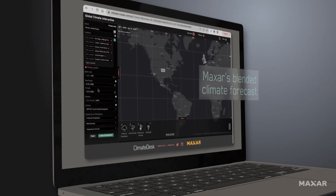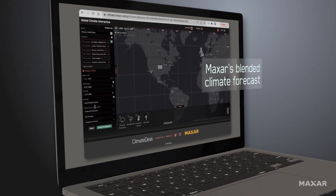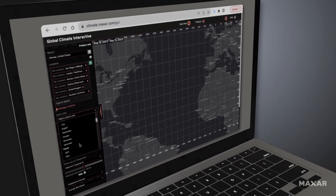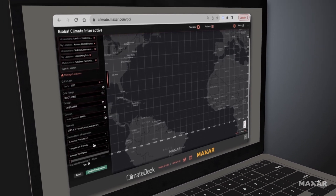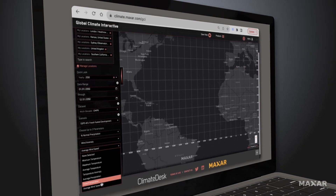Our unique and proprietary Maxar Blended Climate Forecast offers a dynamic set of climate forecasting capabilities. Users can specify multiple parameters including desired models, time periods, and core climate characteristics to derive unique insights for all global locations.